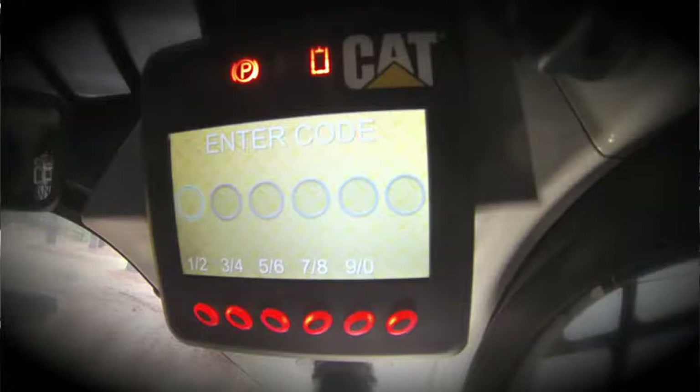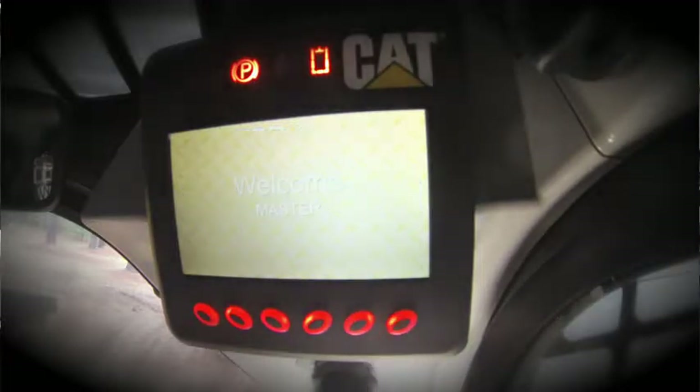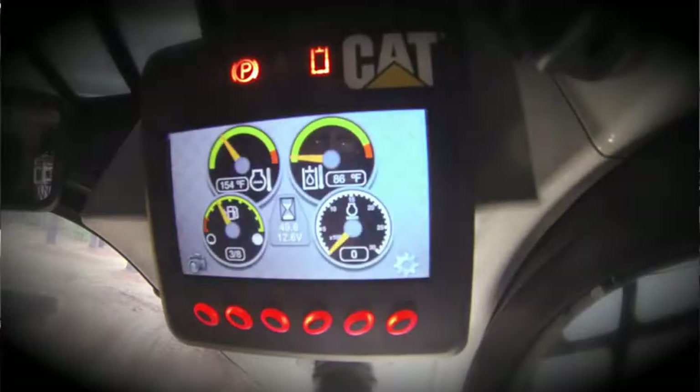Since the security system has been enabled, we'll need to enter a code. In this case, we're going to enter the master code, which has been set up to be four ones. Then we depress the enter button. It recognizes us as the master, which will enable some extra functionality that is not available if you enter only an operator code.